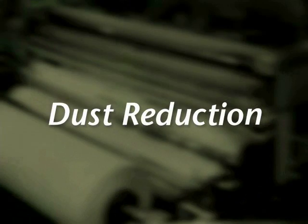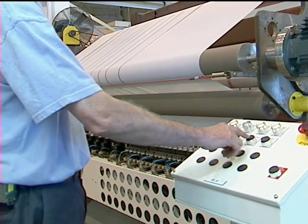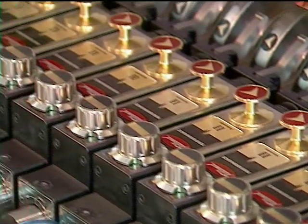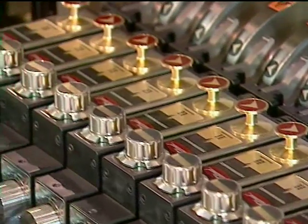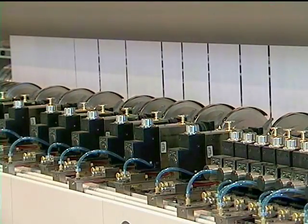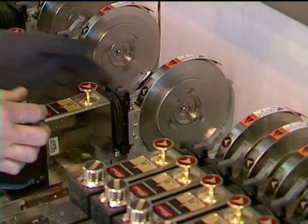Finally, dust reduction is another consideration. In order for knife holders to operate near dust-free, precise positioning of the top and bottom knives is key. Automatic positioning can assure this as well, reducing dust, improving slit quality, and also providing less wear on blades.